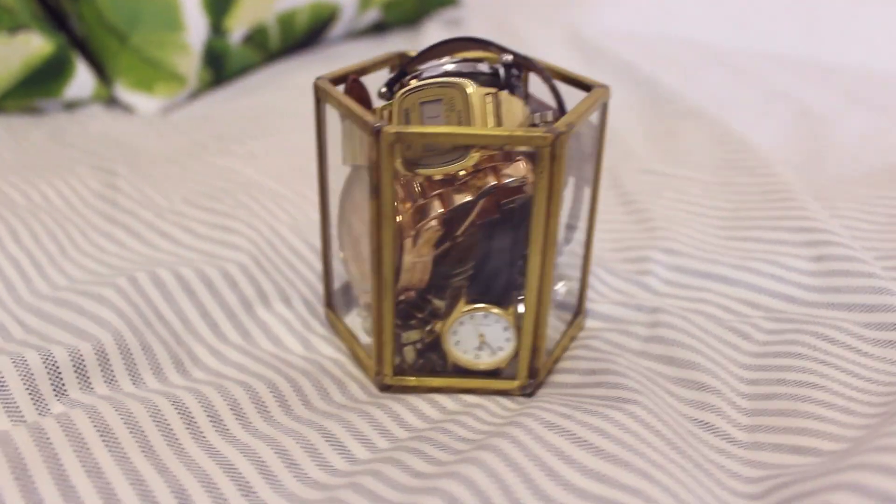The next item is this little gold geometric container from Target — it was on clearance. Right now I'm using it to hold all of my watches. I've been really into geometric shapes lately and I just love the look of it. I mentioned this in my vlog from last week as well.